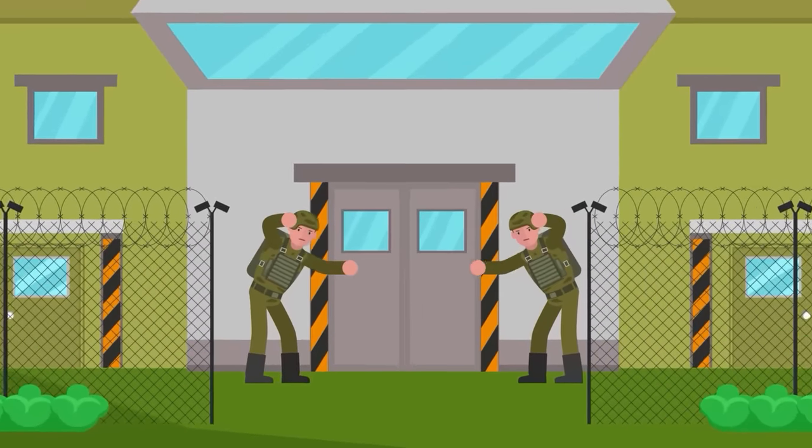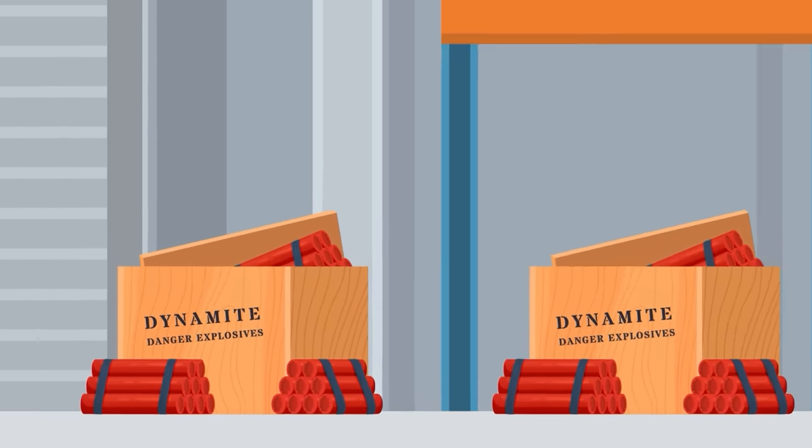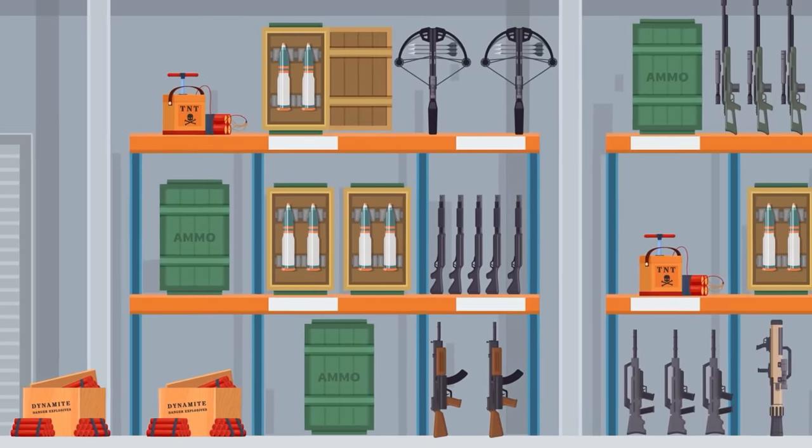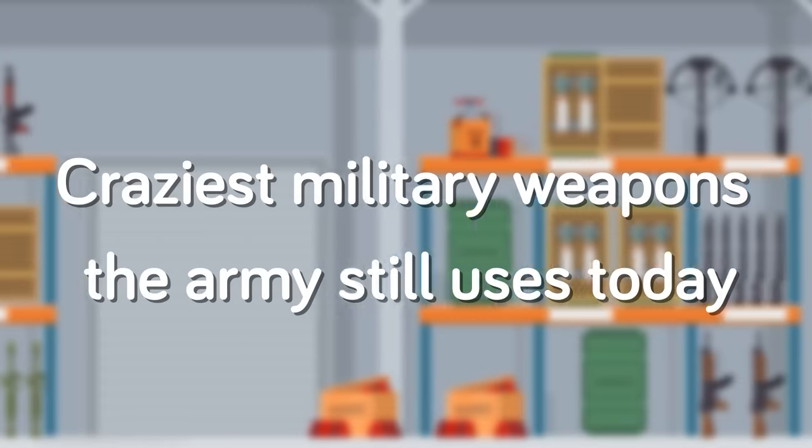Guns, tanks, stealth, jets, and lasers. The US military has a pretty advanced army, and buried in those vaults are some of the strangest weapons ever invented. Here are the craziest military weapons the army still uses today.